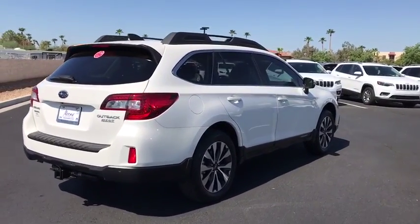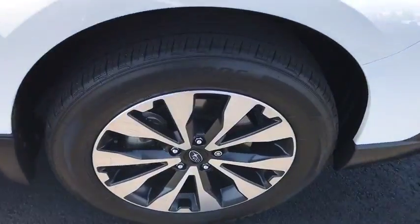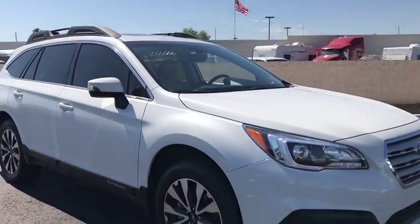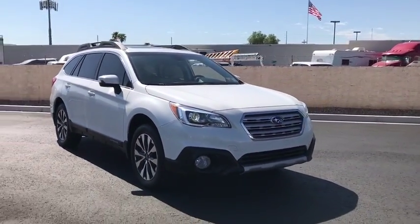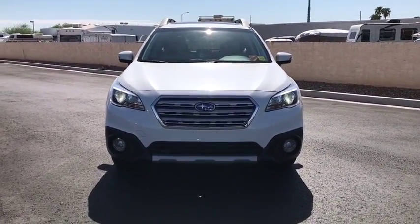This vehicle has less than 40,000 miles. Here are some of this vehicle's great options: backup camera, power liftgate, steering wheel audio controls, power passenger seat, keyless entry, anti-lock braking system, traction control, stability control.